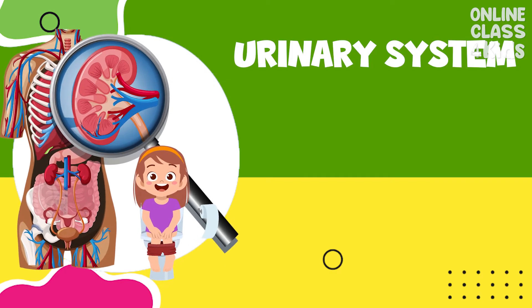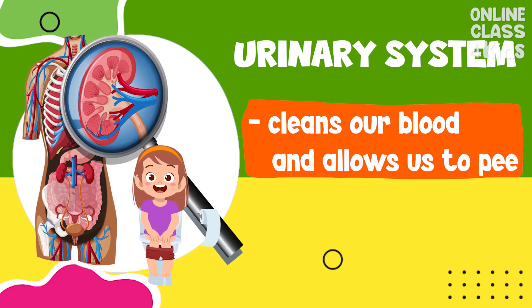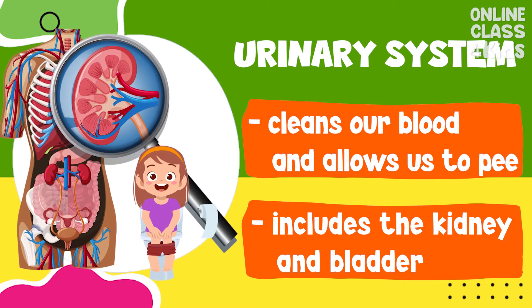The urinary system cleans our blood and allows us to pee. It includes the kidneys and bladder.